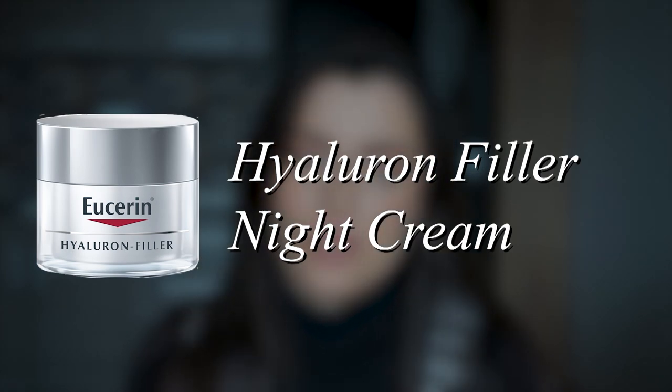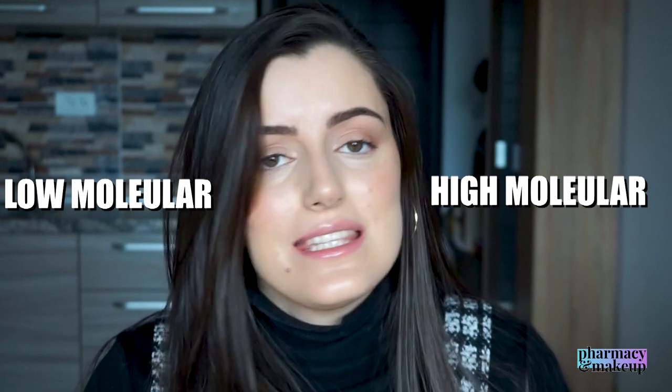Then we have the Hyaluron Filler Night Cream. This one is a dream — like a pool of water for your skin. It hydrates and moisturizes so well. Eucerin does not have a separate night cream for oily/combination vs. dry skin, so this is a universal night cream for all skin types. It has low and high molecular hyaluronic acid, shea butter, vitamin E, and a bunch of nice emollients. No alcohol, but it does have a little bit of fragrance. I would say this night cream is going to be amazing for dry skin.